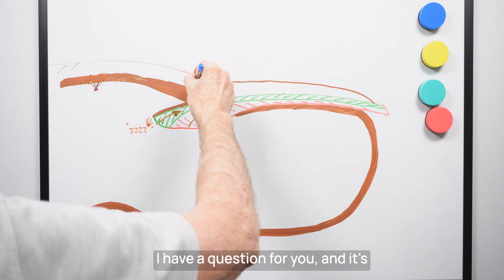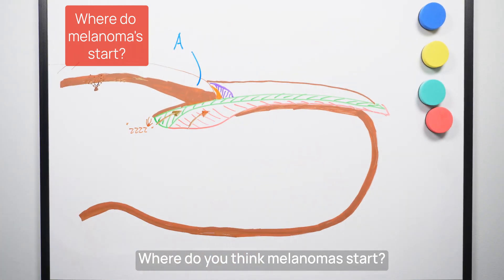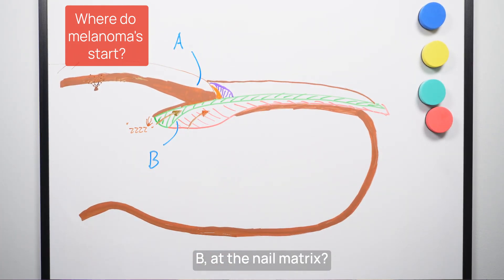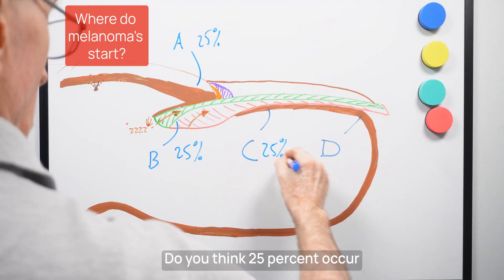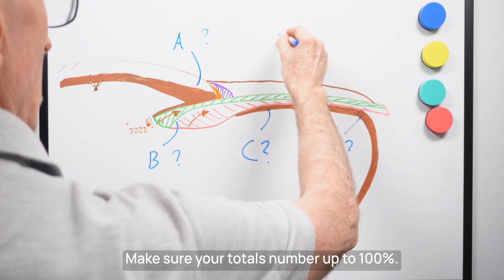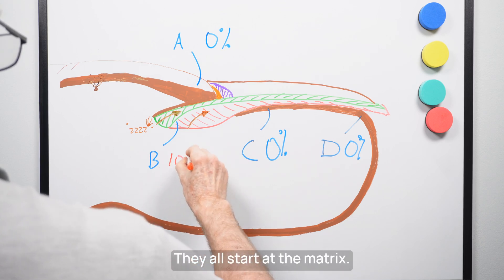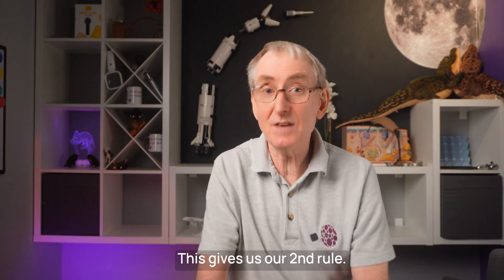Let's go back to our nail diagram. Where do you think melanomas start? Is it A, at the proximal nail fold? B, at the nail matrix? C, at the nail bed? Or D, at the hyponychium? Here's the answer: they all start at the matrix. That's because the nail matrix contains the melanocytes. This gives us our second rule: if it's not connected to the nail matrix, it's not a melanoma — it's something else.